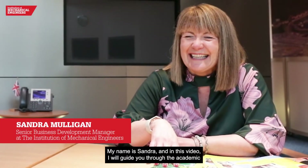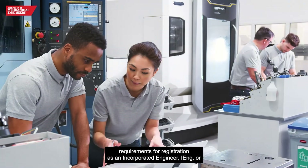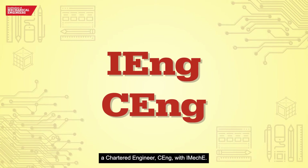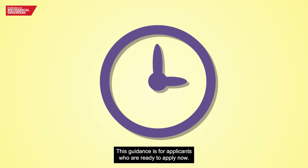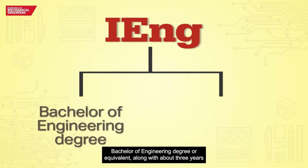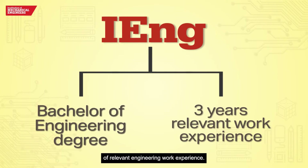Welcome. My name is Sandra and in this video I will guide you through the academic requirements for registration as an incorporated engineer or a chartered engineer with IMIC-E. This guidance is for applicants who are ready to apply now. To apply for IEng registration with IMIC-E you'll require an accredited bachelor of engineering degree or equivalent, along with about three years of relevant engineering work experience.